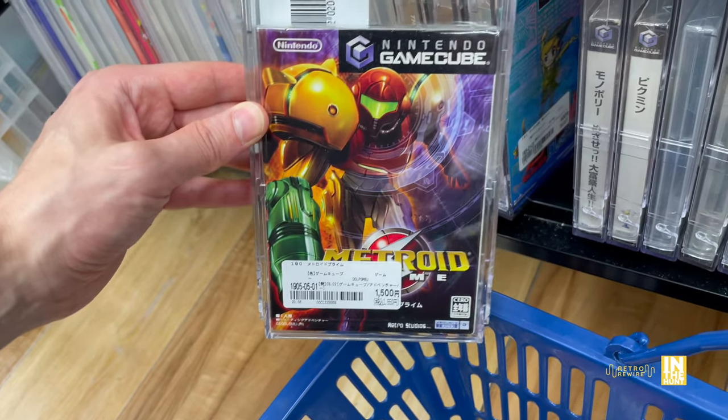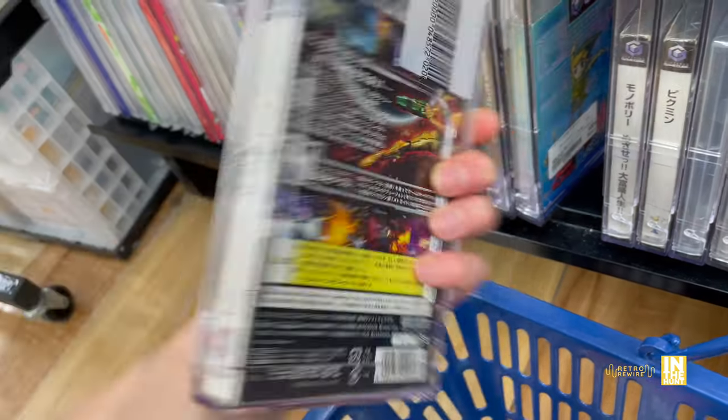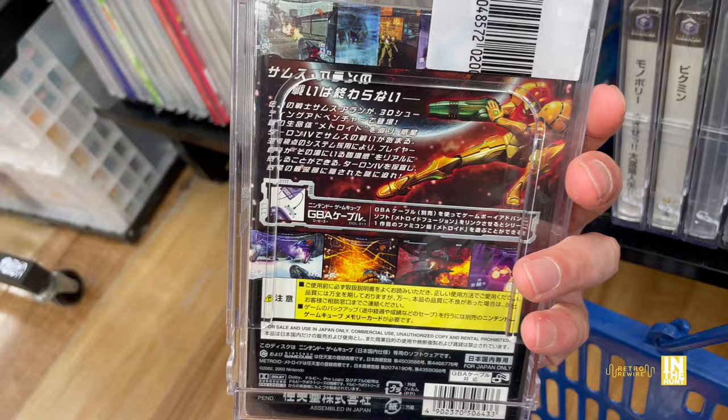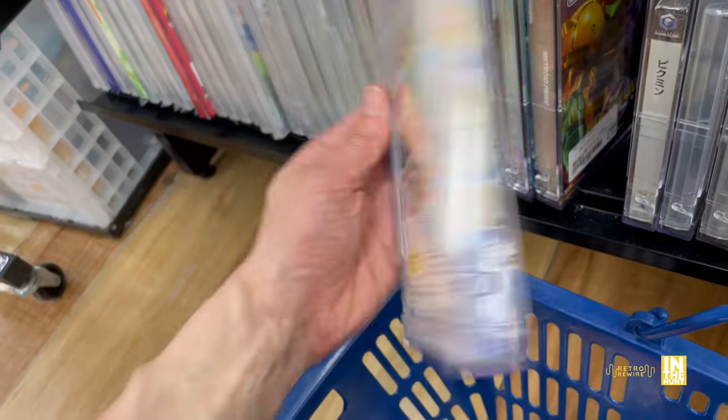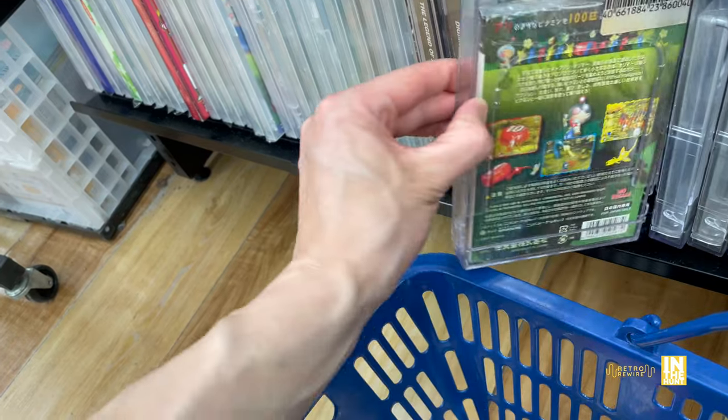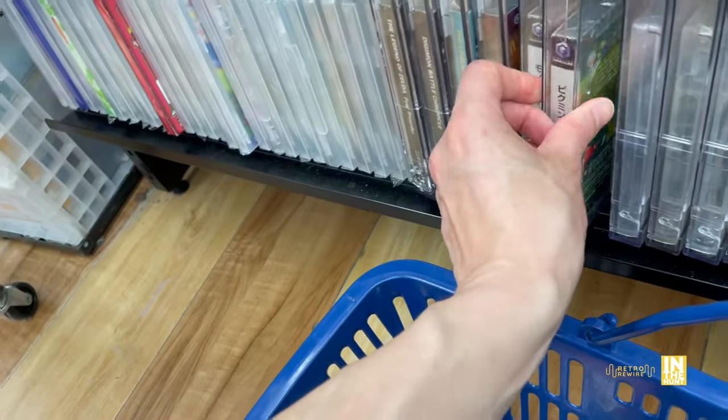Metroid Prime at 1,500 yen. Personally I'd rather get the one on the Switch because that one's going to guarantee English, but for all you GameCube enthusiasts that's definitely a good price. We have some Pikmin there and we continue on.